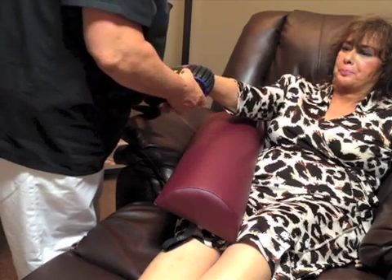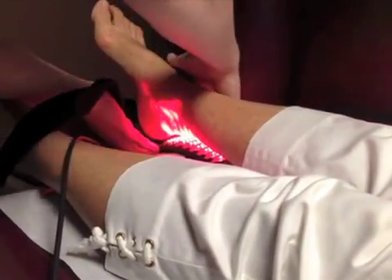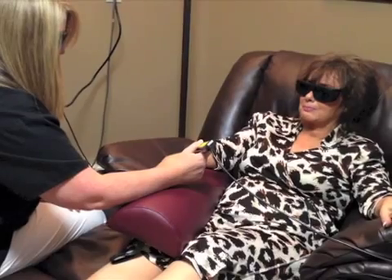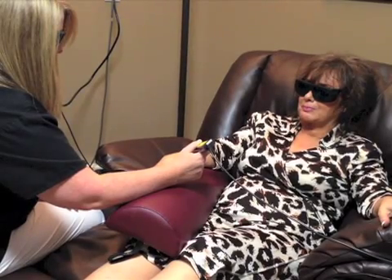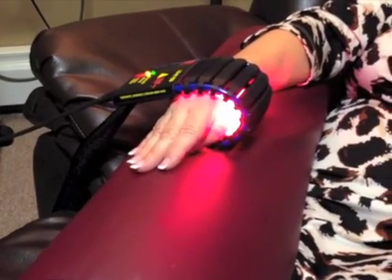Cold Laser Therapy is a non-invasive and non-toxic treatment that uses light energy to repair and regenerate cells of the body. Cold Laser has proven to reduce the need for medication, increase the recovery rates of affected tissue, and improve the outcome of the conditions treated.